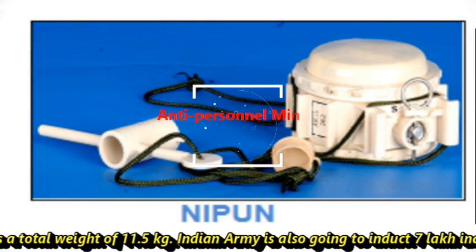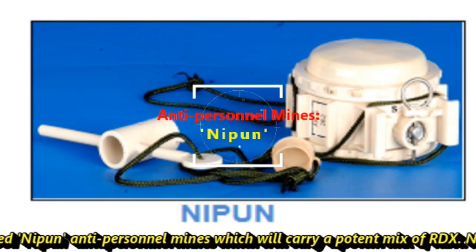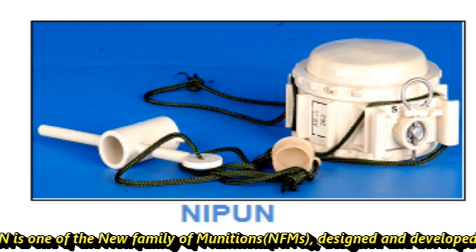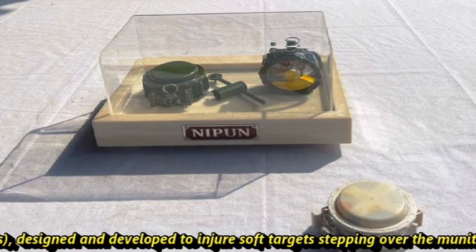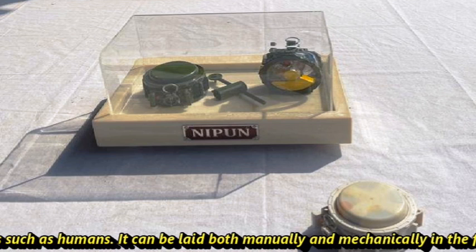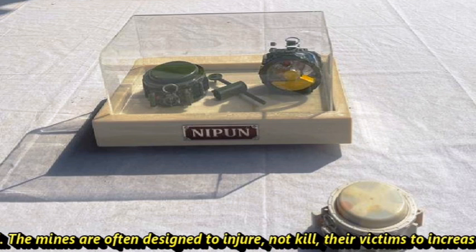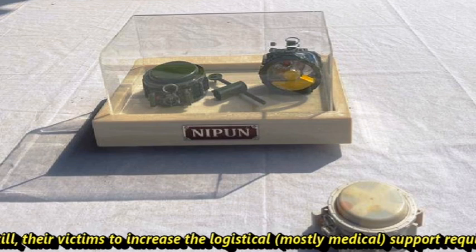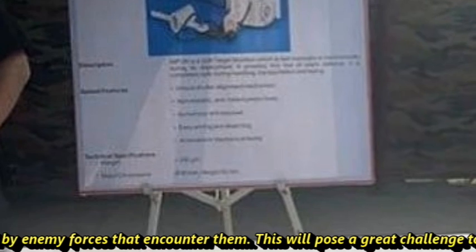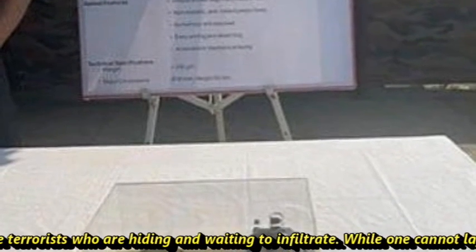The Indian Army is also going to induct 7 lakh indigenously developed Nipun anti-personnel mines, which will carry a potent mix of RDX. Nipun is one of the new family of munitions (NFMs), designed and developed to injure soft targets stepping over the munitions, such as humans. It can be laid both manually and mechanically in the field. The mines are often designed to injure, not kill, their victims, to increase the logistical and medical support burden required by enemy forces that encounter them. This will pose a great challenge to terrorists who are hiding and waiting to infiltrate.